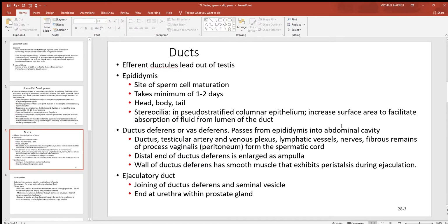The ductus or vas deferens passes from the epididymis on the outside of the testes all the way back up into the abdominal cavity. The ductus, testicular artery, venous plexus, lymphatic vessels, nerves, and fibrous remains of the processus vaginalis — part of the peritoneum — all form the spermatic cord. The distal end of the ductus deferens is enlarged as an ampulla, and the walls of the ductus deferens have smooth muscle that exhibits peristalsis during ejaculation, contracting to force sperm cells and other materials out at the time of ejaculation. The ejaculatory duct is formed by the joining of the ductus deferens and the seminal vesicles.